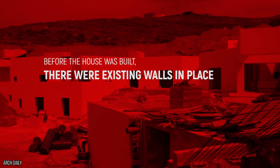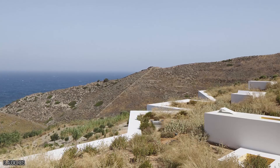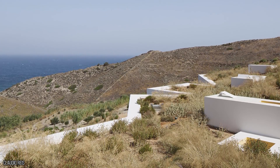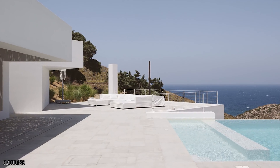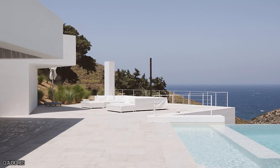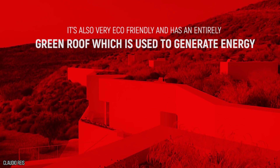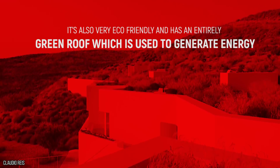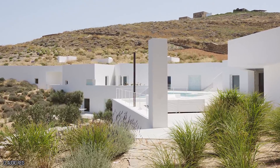Before the house was built, there were existing walls in place. Rather than knocking those down, the creators decided to use them as the foundations for the rest of the house. The walls are surrounded by the sea on one side and miles of land on the other. It's pretty secluded from any other property, making it the perfect location for a family who keep to themselves. Not only is it hidden away from nearby civilization, but it's also very eco-friendly and has an entirely green roof which is used to generate energy. It's built into the hill, which preserves energy and also uses low-energy facilities.